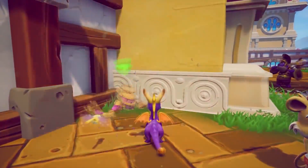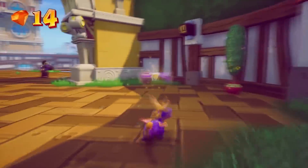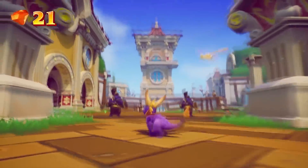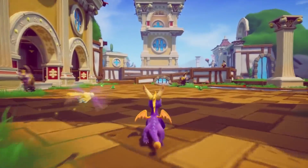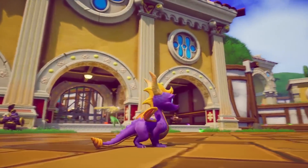How's it going everyone, it's me Vivi and yes we are back to some Spyro Reignited Trilogy. It's been a good number of days since I made a Spyro related video, but we're back guys.